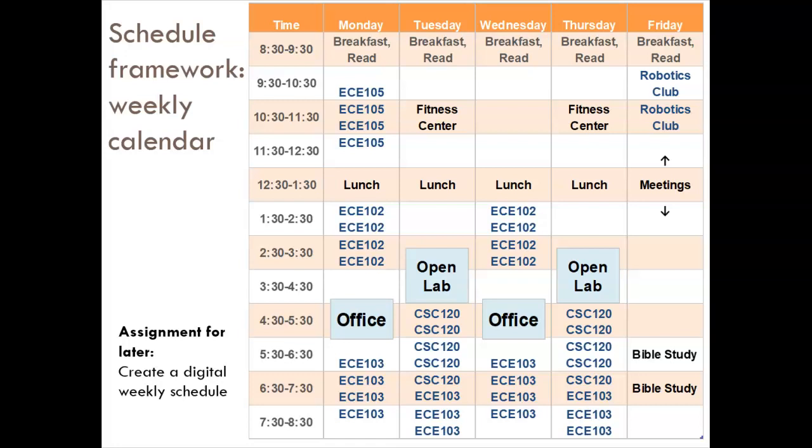Notice how it includes fixed events like when classes are, but it needs to go beyond that. Include things like hobbies — you can see robotics club up here. Food — you can see lunch and breakfast. And when you will study for classes. You can't see it in my example, but you'll need to add those times in your calendar. Keep in mind two big goals: one, get done what you need to get done, and two, survive the semester. You are not a machine, but a human — include the breaks, hobbies, and social events that keep you human.